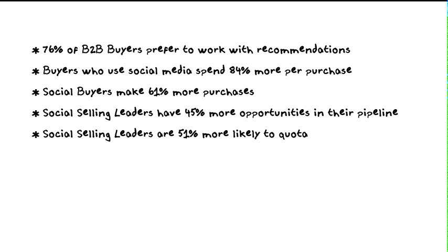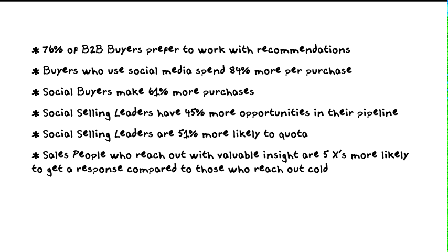78 percent of all salespeople who use a social selling process outperform their peers — that's from Salesforce.com. So what do you need to do to increase the likelihood that people will find your profile? One of the first things is adding a professional photo — you'll get 11 times more views.